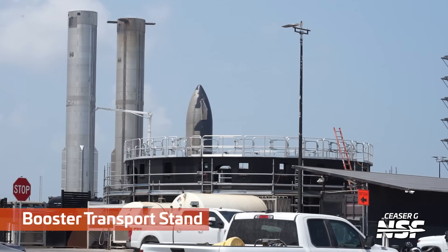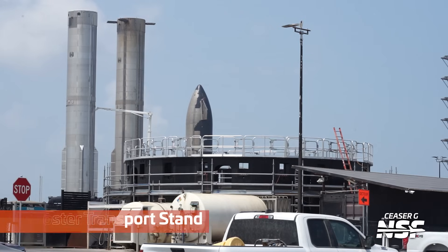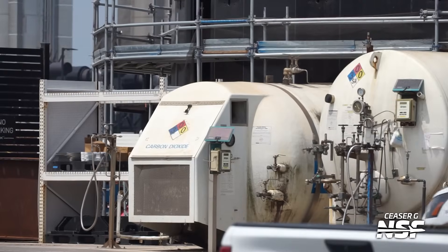There in the foreground, that sort of circular structure is a booster transport stand, freed up for the potential transport of a booster.